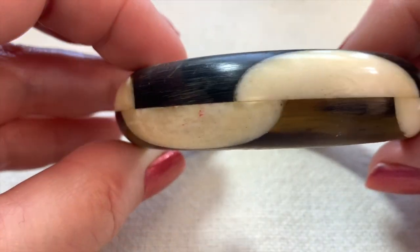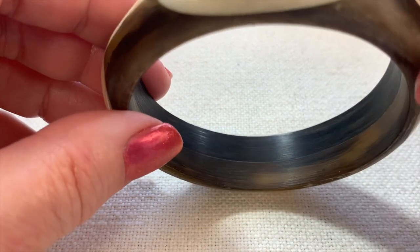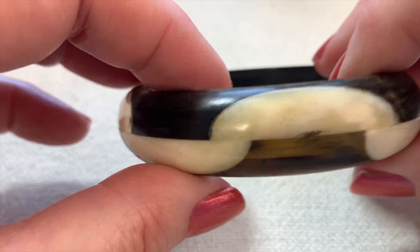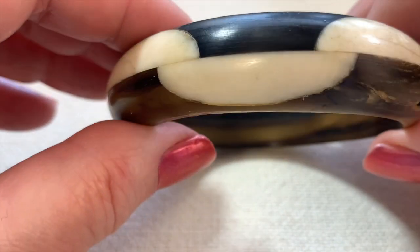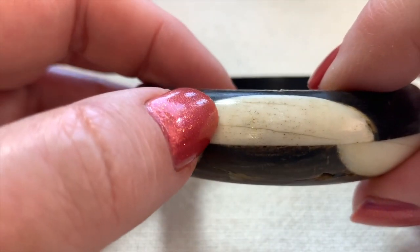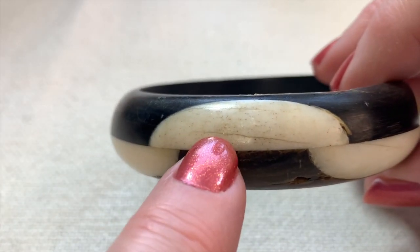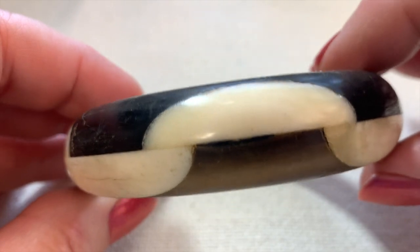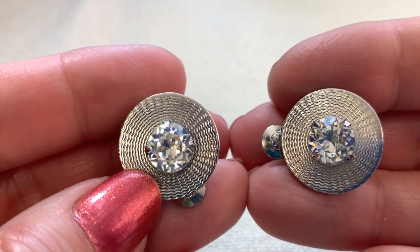Here's a sort of weird bracelet — I'm guessing this is horn and bone. It's an interesting bangle that looks like it's old. When you see those black specks, that means it is not ivory, because that's where blood vessels were. It kind of has a mod design on it.